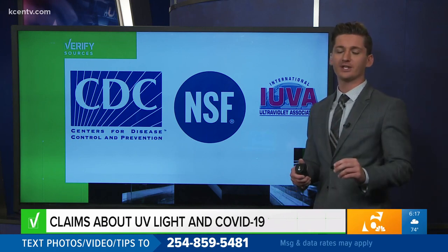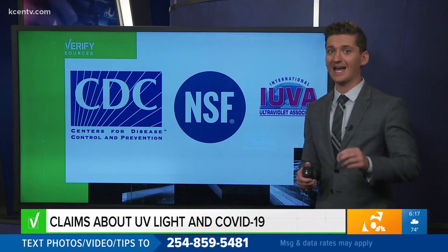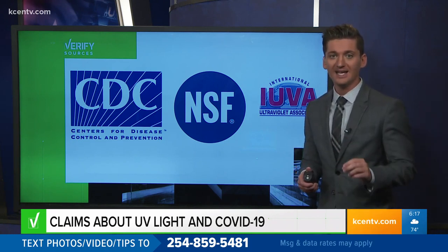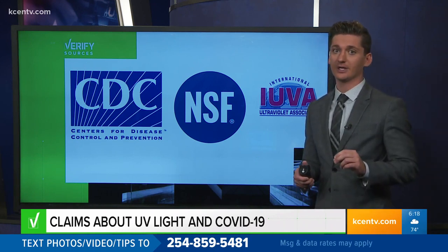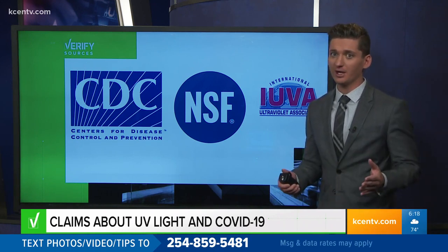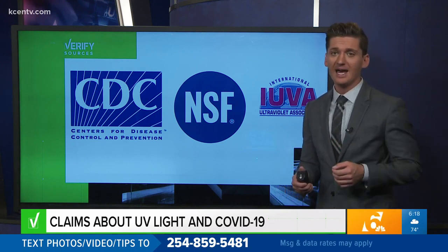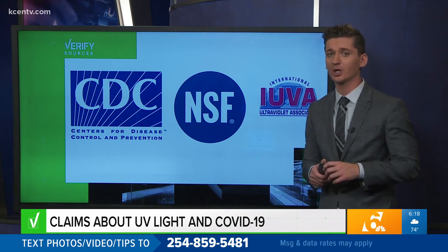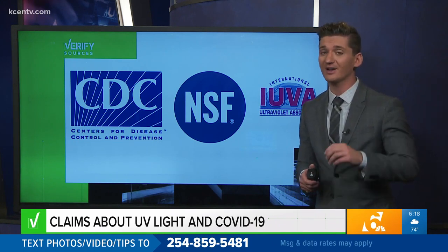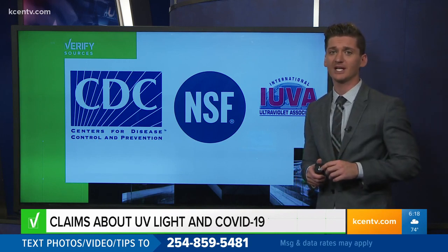But here's the thing. According to the CDC and NSF International, a lot of factors influence how effective UV light is. Most importantly, its intensity and how long the surface is exposed to that light. Our experts say that with a lot of consumer products, they're not designed properly or utilized properly. A big disadvantage for relying on UV light to kill germs is that UV light can be blocked by a lot of things — the very things where germs tend to live. UV light can also be potentially dangerous if it touches the eyes or skin.